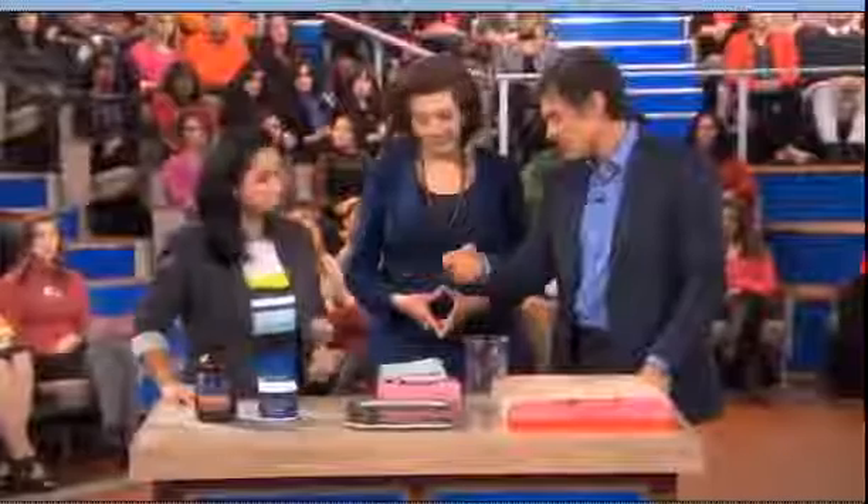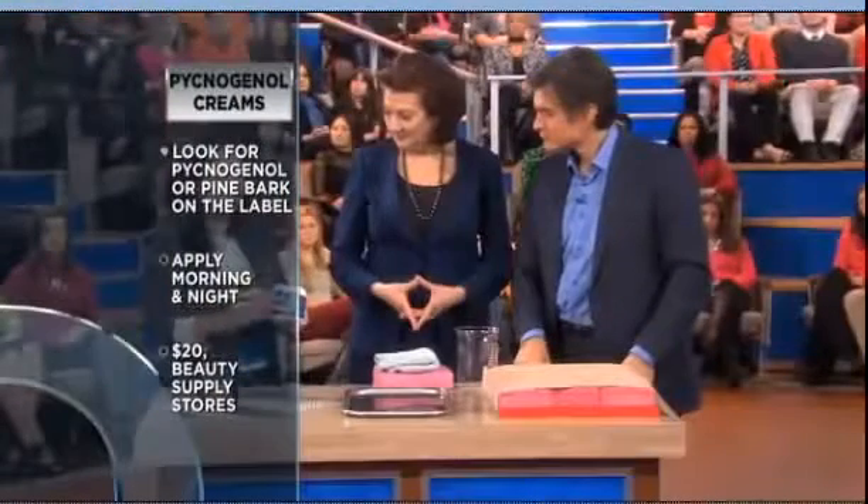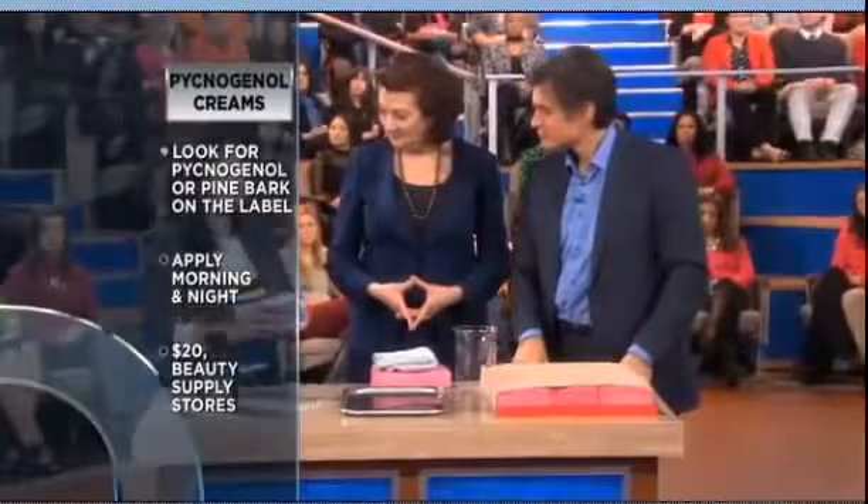Rosemary mentioned the dosing to us, but you say there's also a cream version? Absolutely. Different creams come with Pycnogenol in them, which has that pine bark. You could apply it in the morning, at night, dime size. But just as we said earlier, beautiful skin comes from the inside out — so you want to look at what you're eating, how you're cooking, all those wonderful things to enhance your skin.